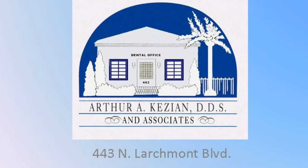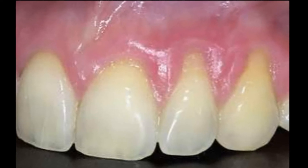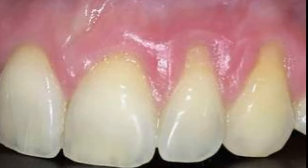Hello, this is Dr. Kesian, and I'd like to share with you a few cases from our dental office regarding periodontal recession and gingival recession.